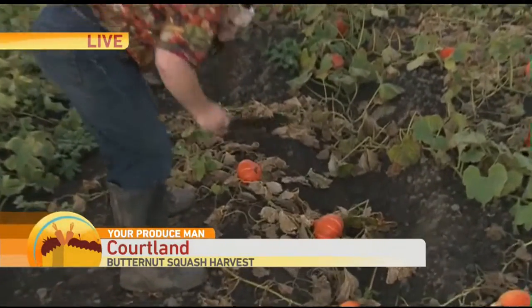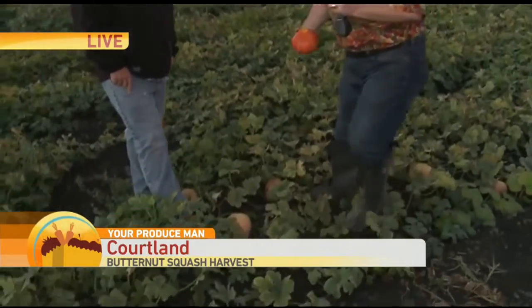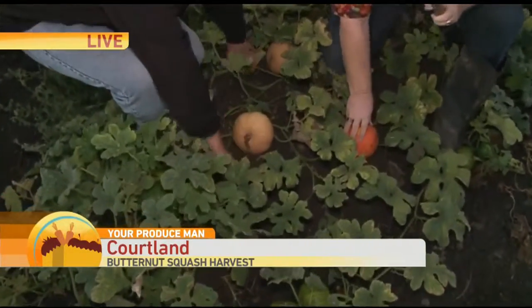Dave Viera is the farmer out here. He's grown several different squash out here. This is one you may have seen in the stores — it's called a Red Curry. So I thought I'd bring this over. Here is your Butterkin squash — Dave Viera, come on down here and let's show them this squash.